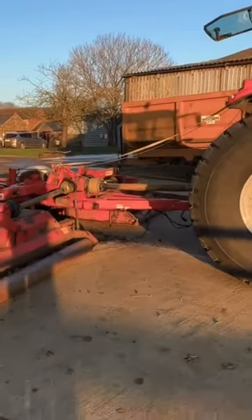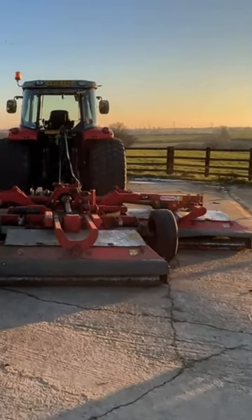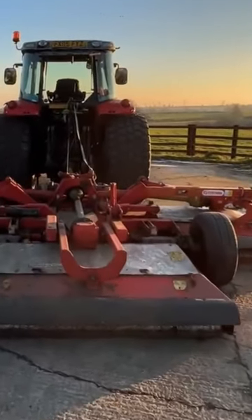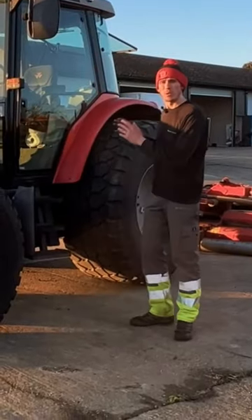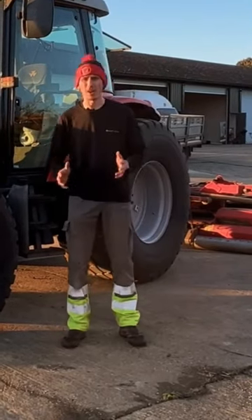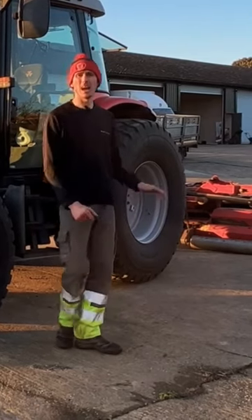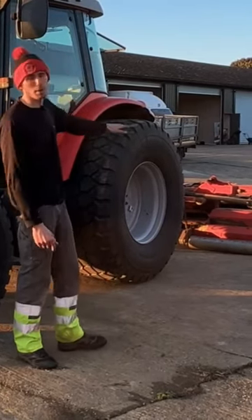We've got turf tyres on it and it's accompanied by the Pegasus Series 3 Trimax mowing system. All in all, with the tractor and the cutter I've paid £25,000 for this. This is on asset finance for both the tractor and the mower.